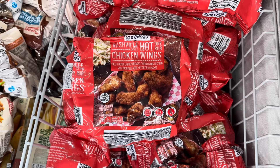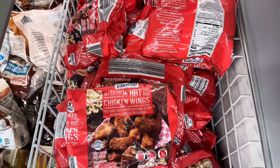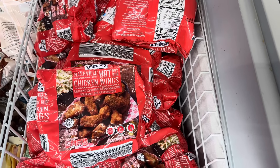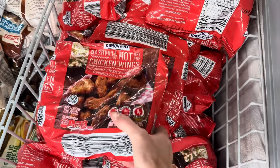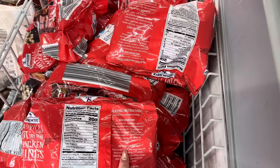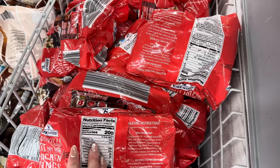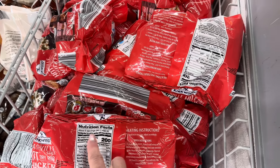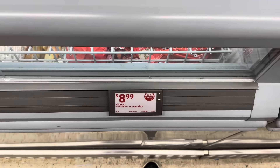Nashville style hot chicken wings. It has a dry rub — fully cooked, lightly breaded chicken wing sections with a Nashville style hot dry rub packet. You toss it in the dry rub after you cook it. These are already fully cooked. About five servings per container, three ounces edible portion — there's edible portions inside that package for $8.99.